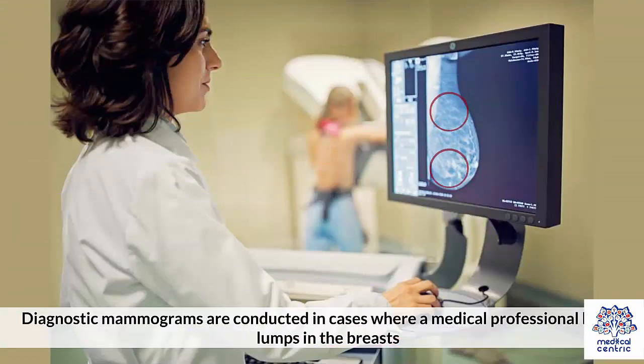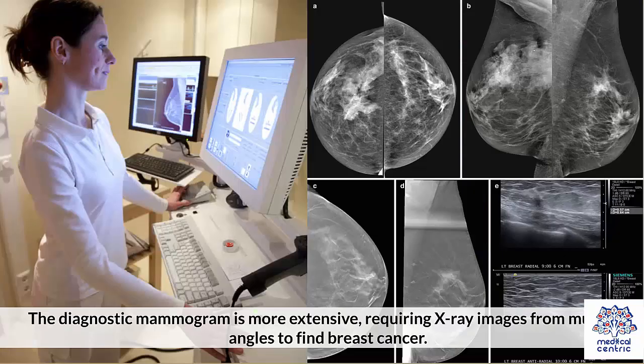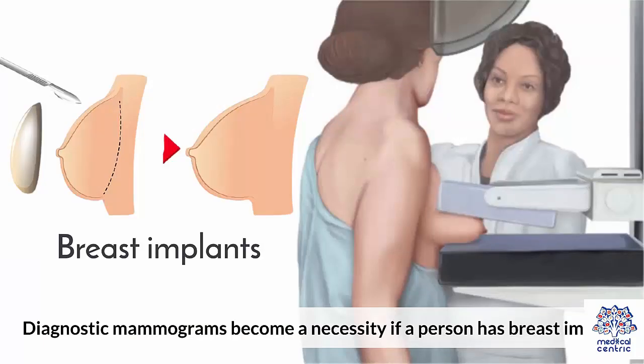Diagnostic mammograms are conducted in cases where a medical professional has felt lumps in the breasts. The diagnostic mammogram is more extensive, requiring x-ray images from multiple angles to find breast cancer. Diagnostic mammograms also become a necessity if a person has breast implants.